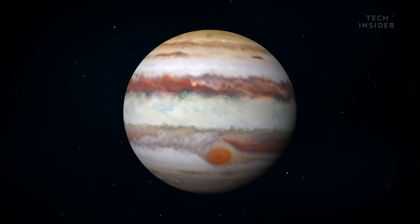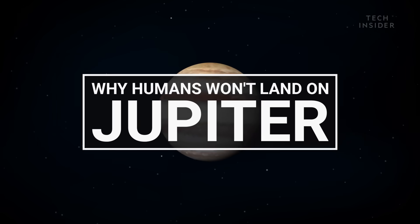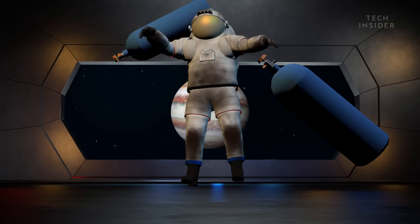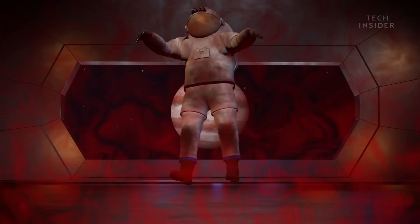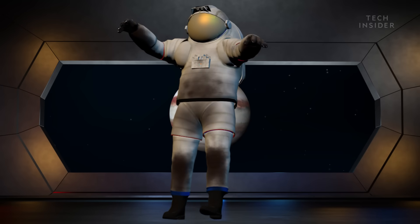It turns out, you wouldn't even make it halfway. First things first, Jupiter's atmosphere has no oxygen, so make sure you bring plenty with you to breathe. The next problem is the scorching temperatures, so pack an air conditioner. Now you're ready for a journey of epic proportions.